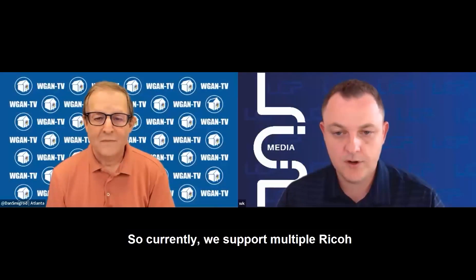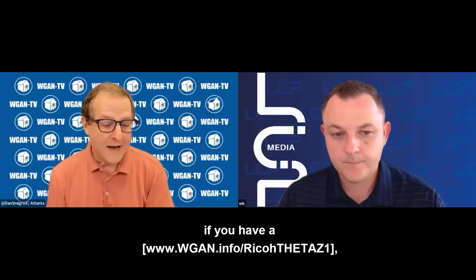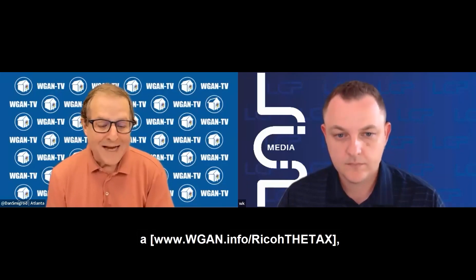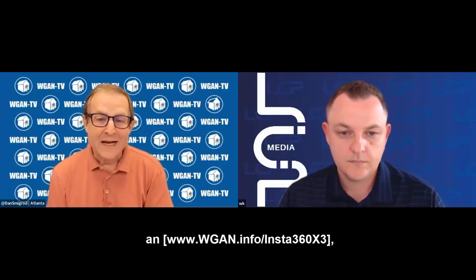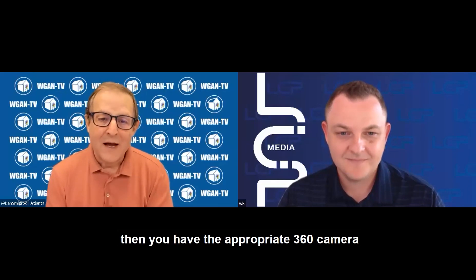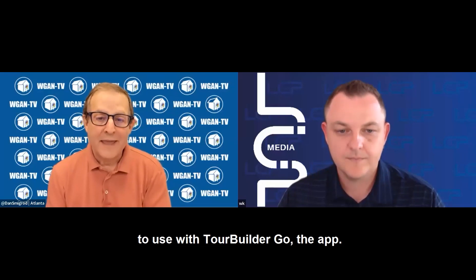Currently we support multiple Ricoh and Insta360 cameras. For clarification, if you have a Ricoh Theta Z1, a Ricoh Theta X, a Ricoh Theta V, an Insta360 X3, or an Insta360 1RS 1-inch, then you have the appropriate 360 camera to use with TourBuilder Go, the app.